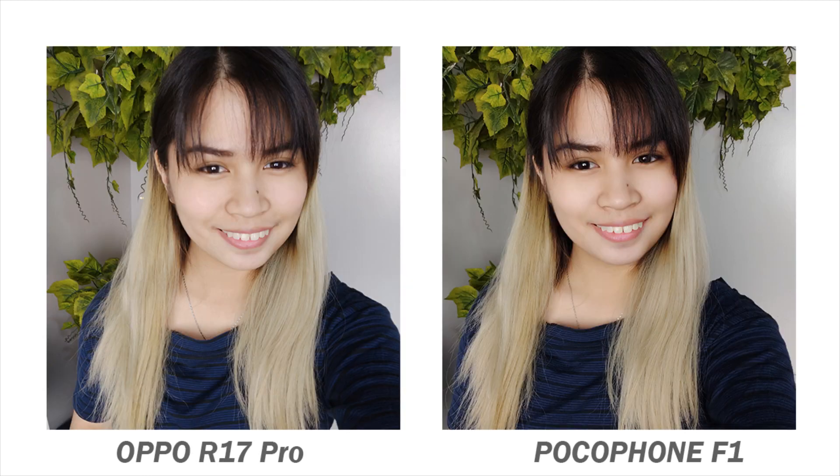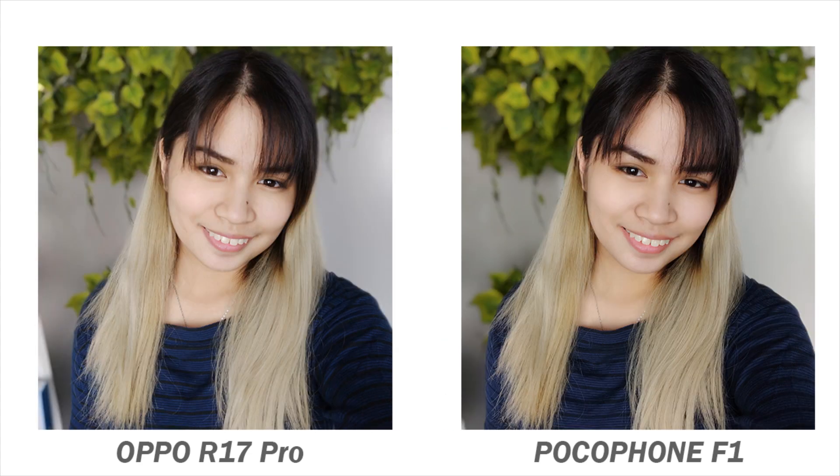The R17 Pro and Poco F1 aren't only great in taking rear shots but selfies as well. Personally, we like the selfies taken on the R17 Pro more for its naturally beautified selfies. The Poco slightly made the subject's dark features darker, like the eyebrows. Going to the bokeh effect, both produce great selfies with bokeh too.